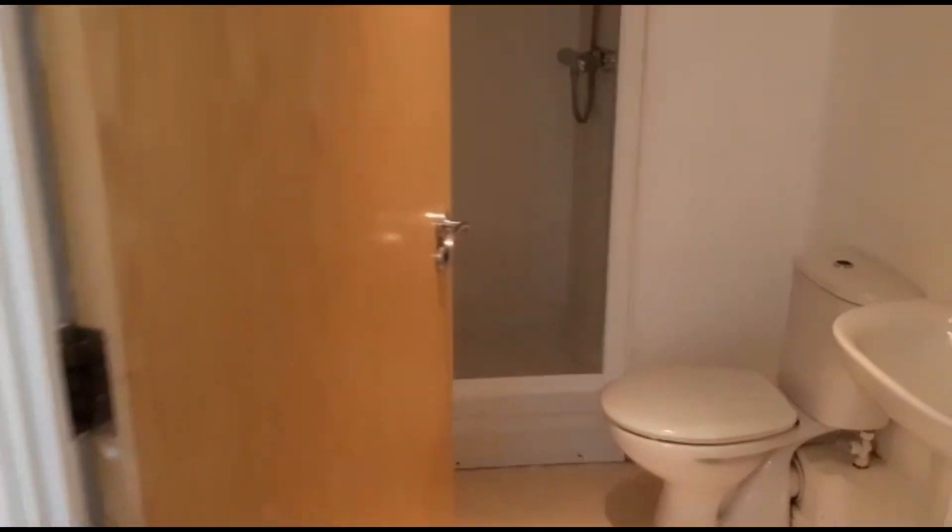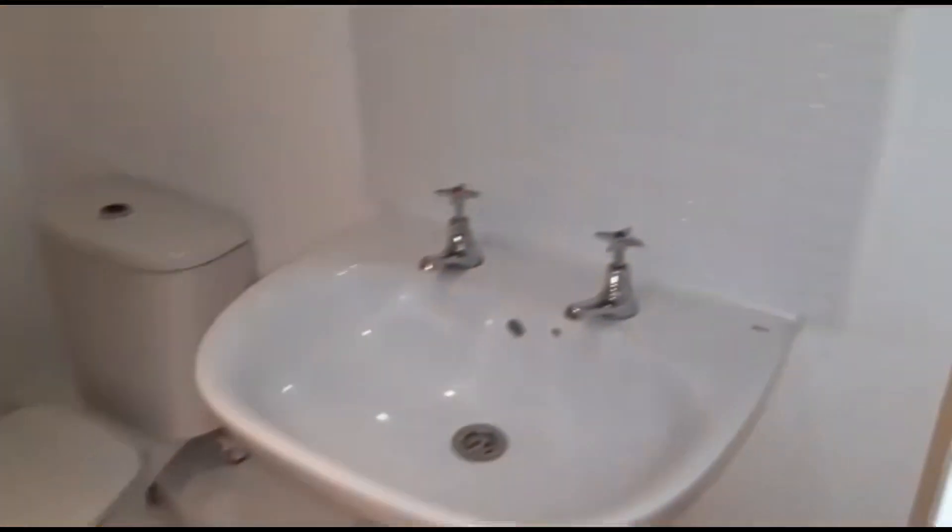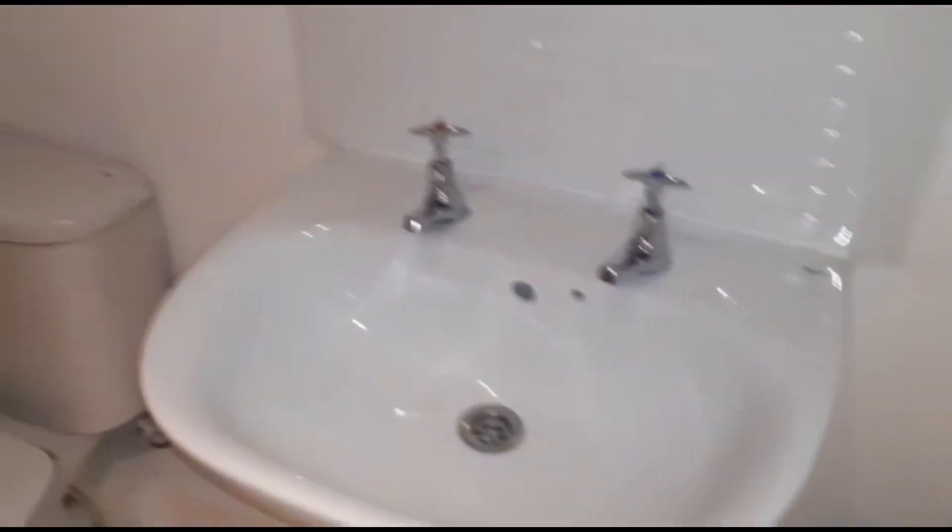This is a two bedroom two bathroom property, so you've got the ensuite here. There's a modern toilet, your sink, a shower, and a radiator in here as well.